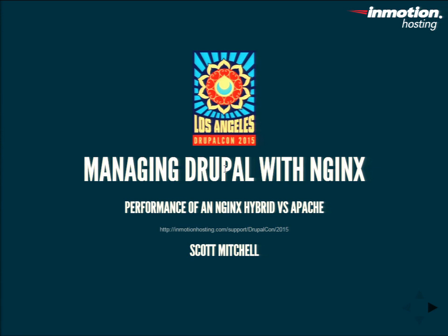Alright, welcome everybody. My name is Scott Mitchell and here we have a talk on managing Drupal with Nginx. Specifically, this is going to be about performance of an Nginx hybrid versus a regular pure Apache setup.